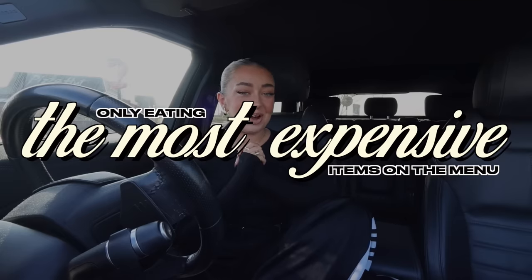Hi everyone! Welcome back to my channel. For today's video I am only going to be eating the most expensive food from fast food restaurants.